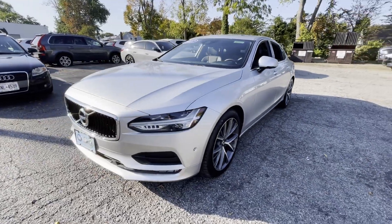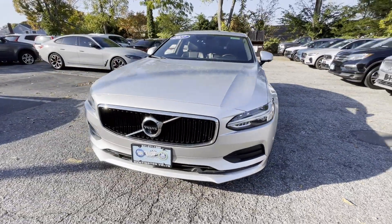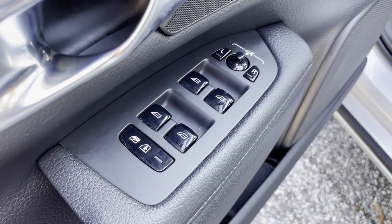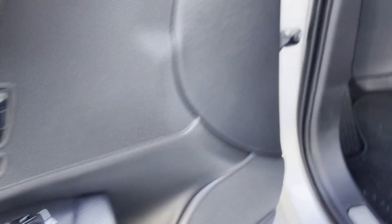Additional features include Wi-Fi hotspot, satellite radio, navigation, premium sound system, turbocharged engine, multi-zone air conditioning, and parking aid sensor.